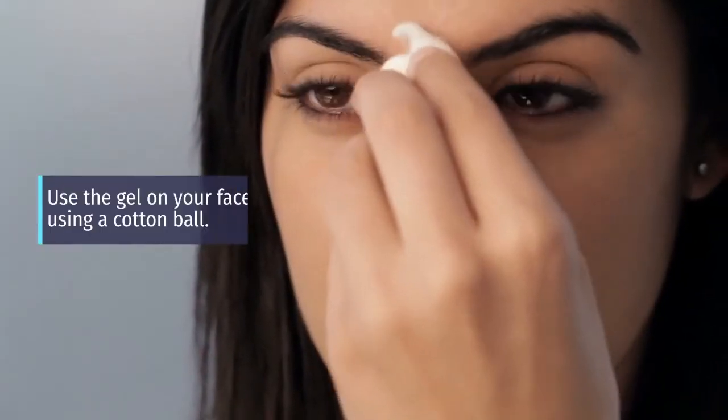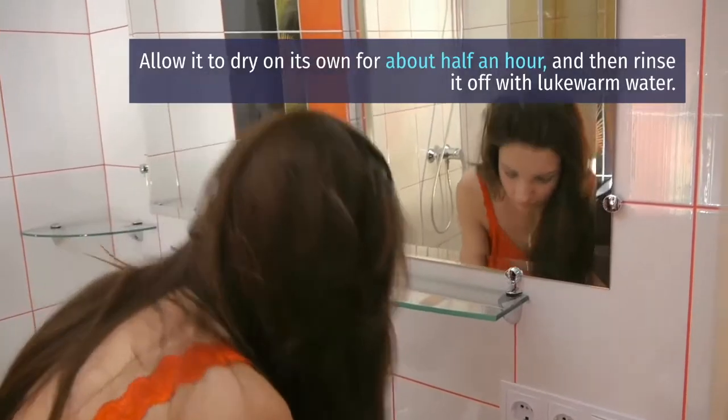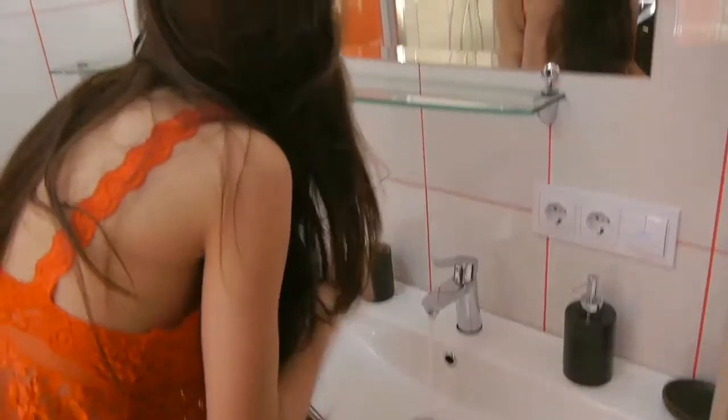Extract the gel from an aloe vera leaf. Apply the gel on your face using a cotton ball. Allow it to dry on its own for about half an hour and then rinse it off with lukewarm water. Tip 4: Baking Soda.